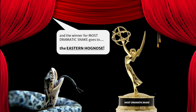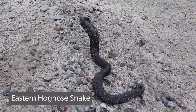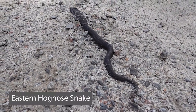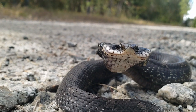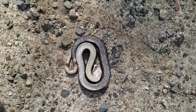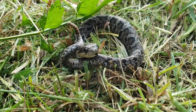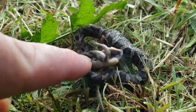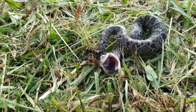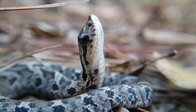The eastern hognose snake is a docile animal that bluffs and plays dead to discourage predators. Initially, the snake will inflate its body, flatten its neck, coil its tail, often turn sideways, hiss by expelling air from the lungs, and occasionally strike without biting. If this does not deter the predator and the snake is touched, it will act as if it's in pain and agony, rolling around and sticking its tongue out. After a minute or so, the snake will lie on its back and become completely limp as if dead — and if you attempt to lay it on its ventral side, it will roll back over. Once left alone, the snake will make sure the coast is clear and move on.